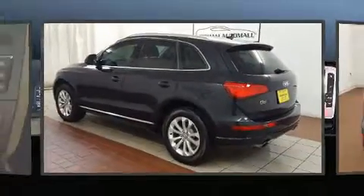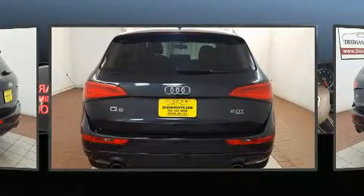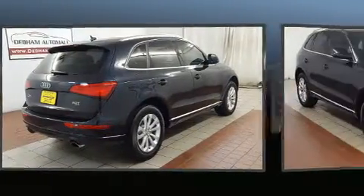Here's a great deal on a 2013 Audi Q5 with less than 30,000 miles on the odometer. This four-door sport utility vehicle prioritizes comfort, safety, and convenience. Under the hood, you'll find a four-cylinder engine with more than 200 horsepower.